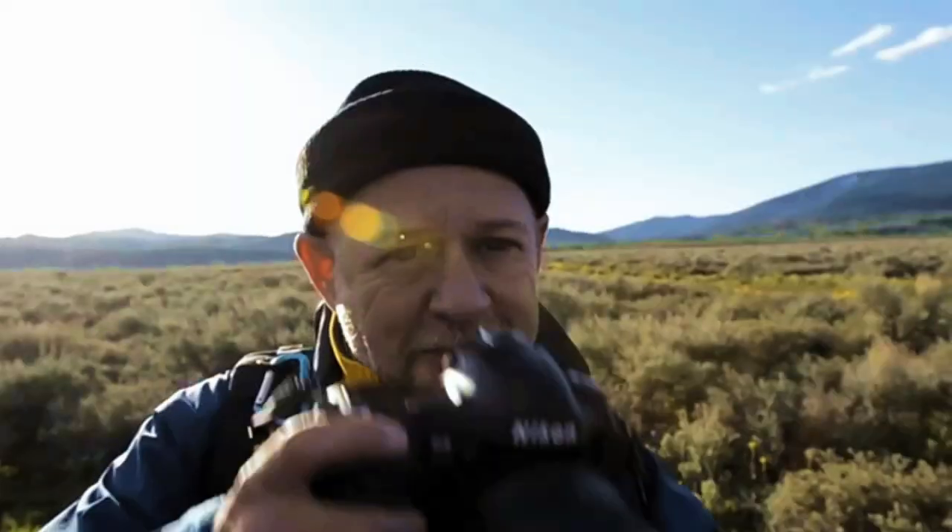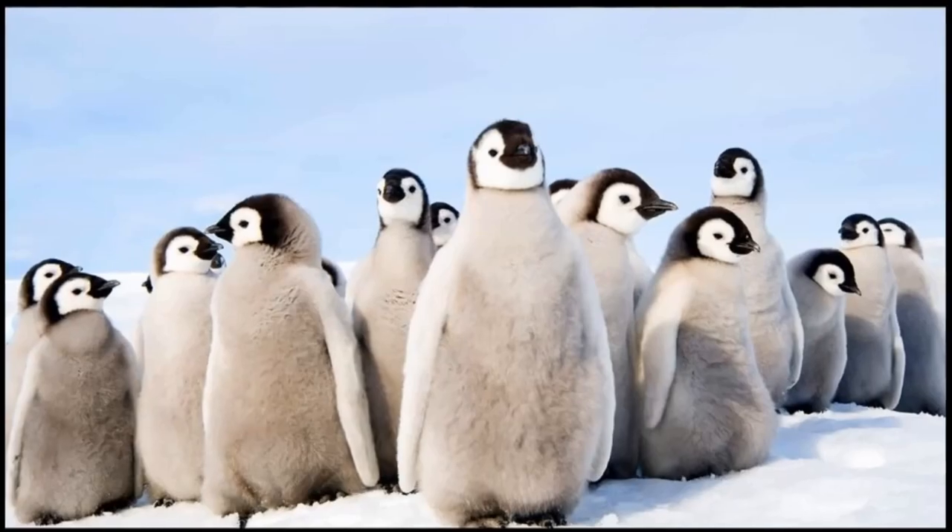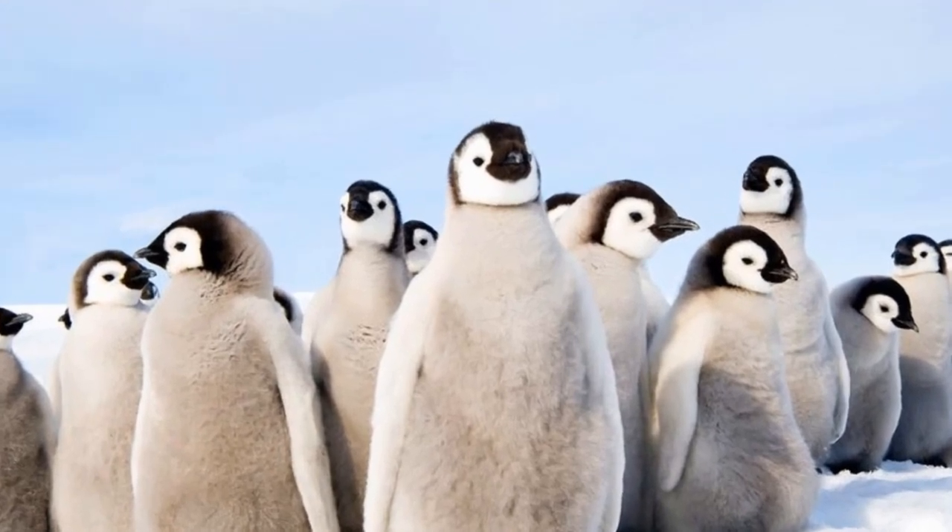My favorite images are those that capture the playfulness or the interaction of the wildlife — that's just going to make one image stand out that much more from the rest.